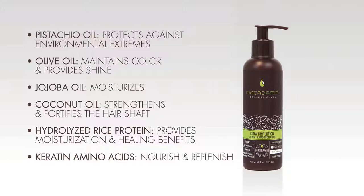In addition, it includes pistachio oil which protects against environmental extremes, olive oil which maintains color and provides shine, jojoba oil which moisturizes, coconut oil which strengthens and fortifies the hair shaft, hydrolyzed rice protein which provides moisturization and healing benefits, and keratin amino acids which nourish and replenish.